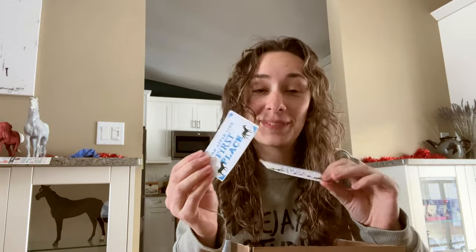Oh gosh, am I gonna cry? Because I feel like I'm gonna cry. Well, there's a business card here, and there's place cards, which can only mean something.